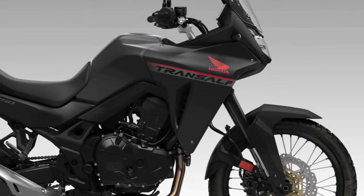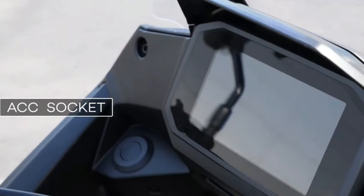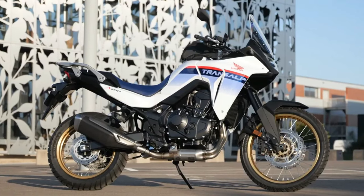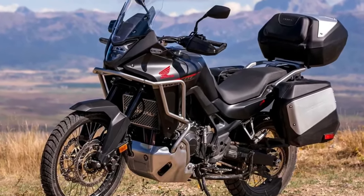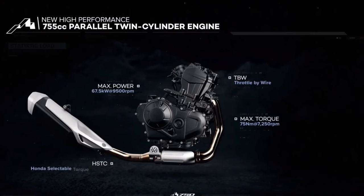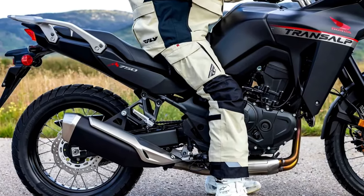The 2024 Honda Transalp is coming to America. The California Air Resources Board has issued an executive order for the Honda XL750 Transalp, certifying the mid-sized adventure tourer for the 2024 model year. Along with the confirmation of the BMW R1300 GS, paperwork now confirms the new Honda Transalp is headed to the US market. Documents filed with CARB show the machine will come to America as a 2024 model.